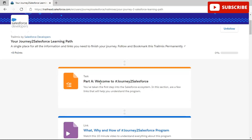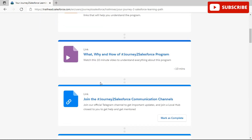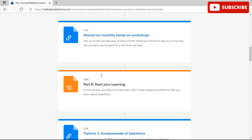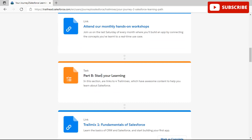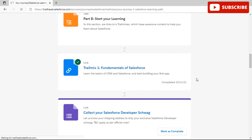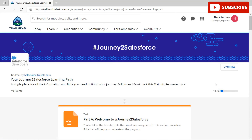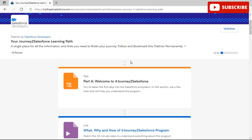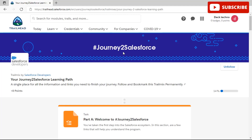You can open any one of the links to start. For example, I'm opening 'Fundamentals of Salesforce', clicking 'Mark as Complete', and you can see the green checkmark indicating I've completed it. When you scroll up, you'll also see that zero percent has now turned into 14 percent. Similarly, you have to complete the entire course to earn your free certification. If you like this video, please subscribe to our channel, like, and share. Thank you.